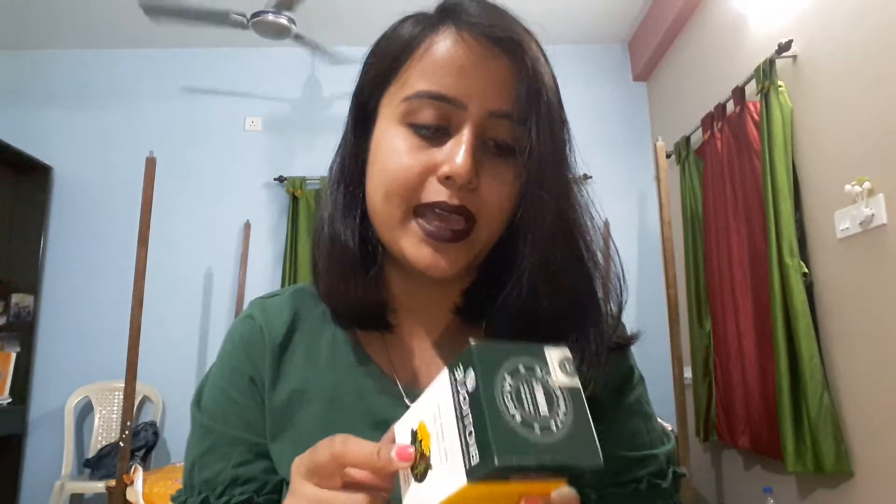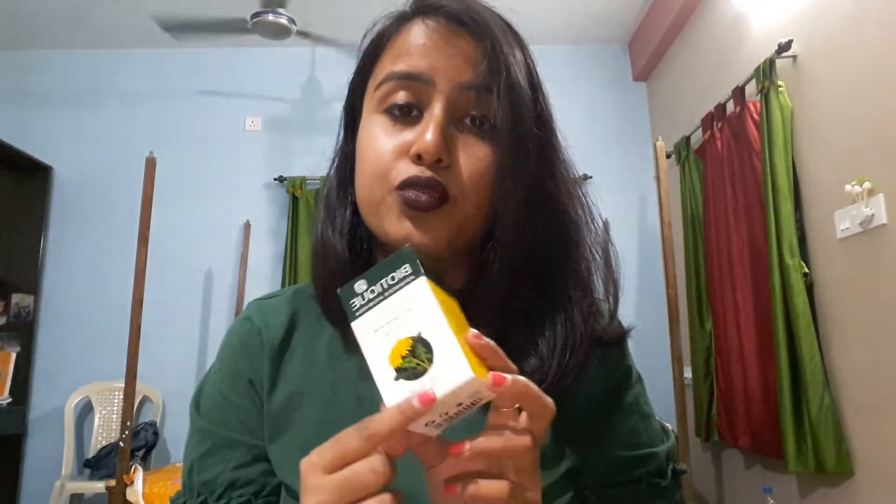This is the Biotique Dandelion Visibly Ageless Serum for all skin types. I'm using this for the first time — I got good reviews from YouTube and Google, so I just want to try this one. This is a serum from Biotique.